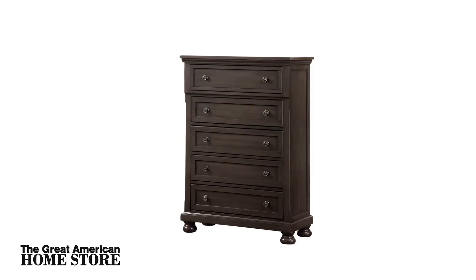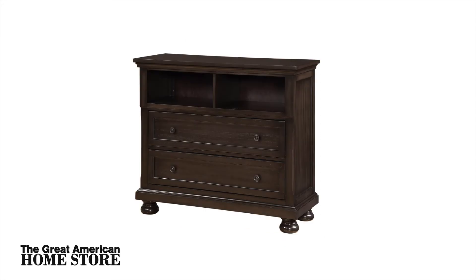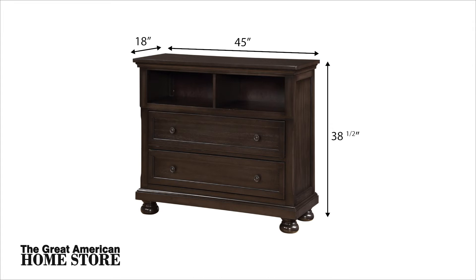For added storage, the five drawer chest is 40 inches wide, 54 inches high and a depth of 18 inches. This collection also offers a media chest that measures 45 inches wide and a height of 38 and a half inches with a depth of 18 inches.